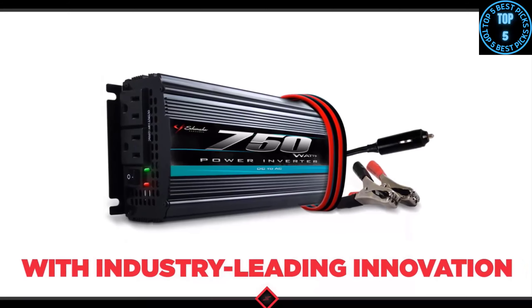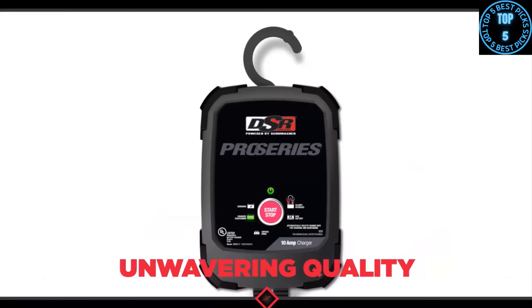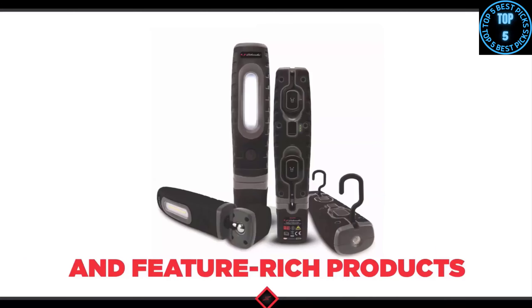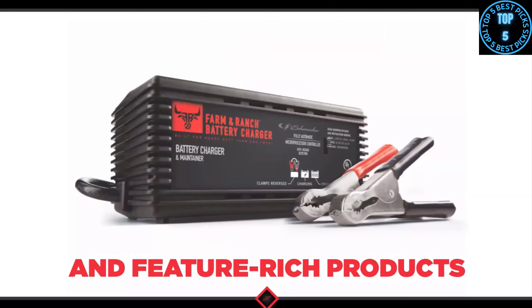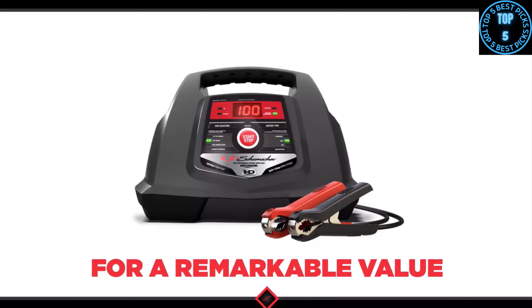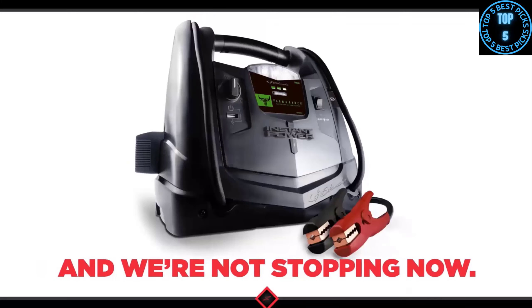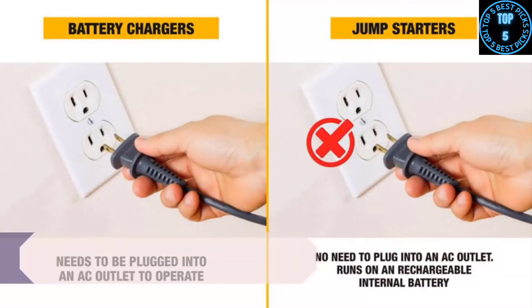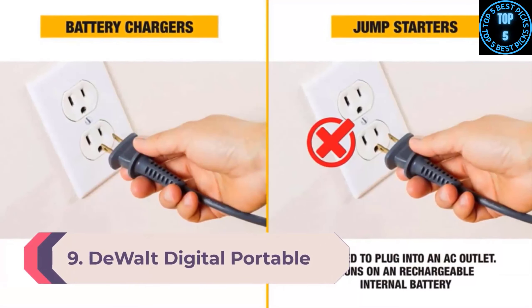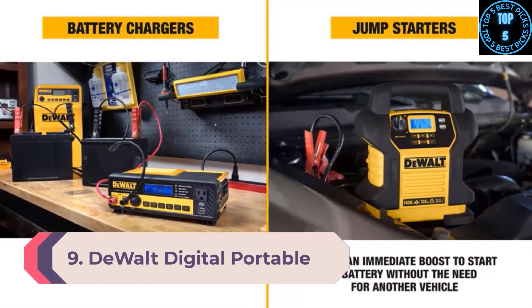Ultra capacitors can operate effectively in a broader temperature range than most batteries, making them perfect for jumping a weak car battery. The Schumacher Ultra Capacitor Hybrid Jump Starter delivers 900 amps of cranking power, which should fire up just about anything up to a semi truck.